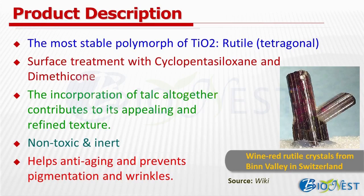Titanium dioxide is a non-toxic, inert, and inorganic material widely used in the architecture, medical, food, and cosmetics industries. Same as its application in architecture for reflecting, scattering, and blocking UV light to protect construction, it has also long been used in skincare and sun care products to protect skin from damage caused by sun exposure. When applied on skin, it effectively helps anti-aging and prevents pigmentation and wrinkles.